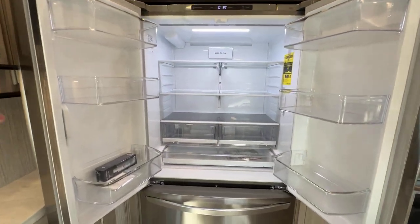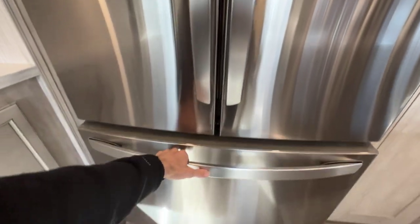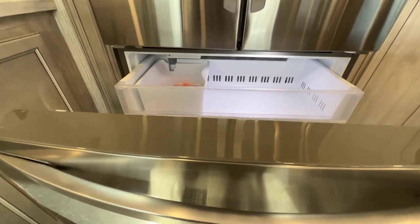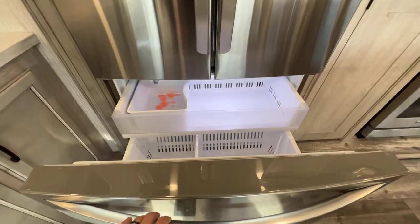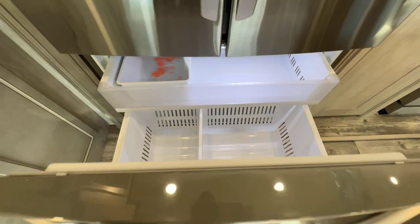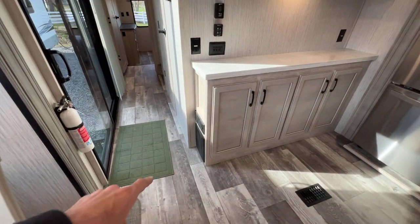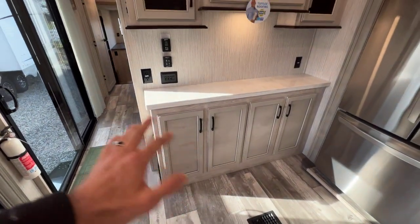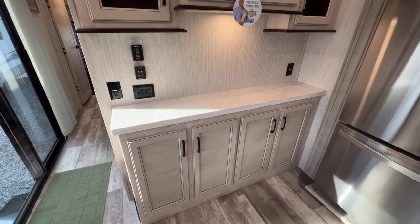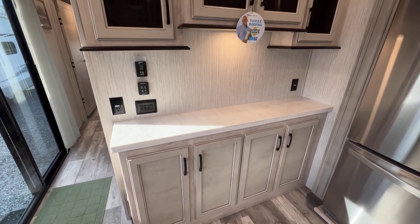Big fridge — it's literally residential. It has an ice maker built in, and a double drawer freezer there. Just a wall of storage here with several things going on. We have our breakers and fuses on the end. Storage there, plus a nice little ledge here for an Instapot, air fryer, pressure cooker, crock pot — whatever you want. Outlets on both ends as well, and more storage above.